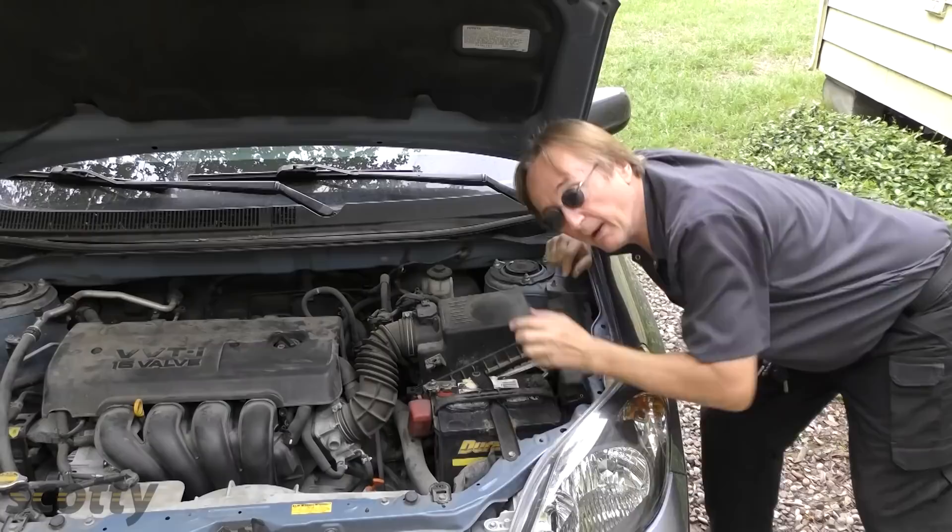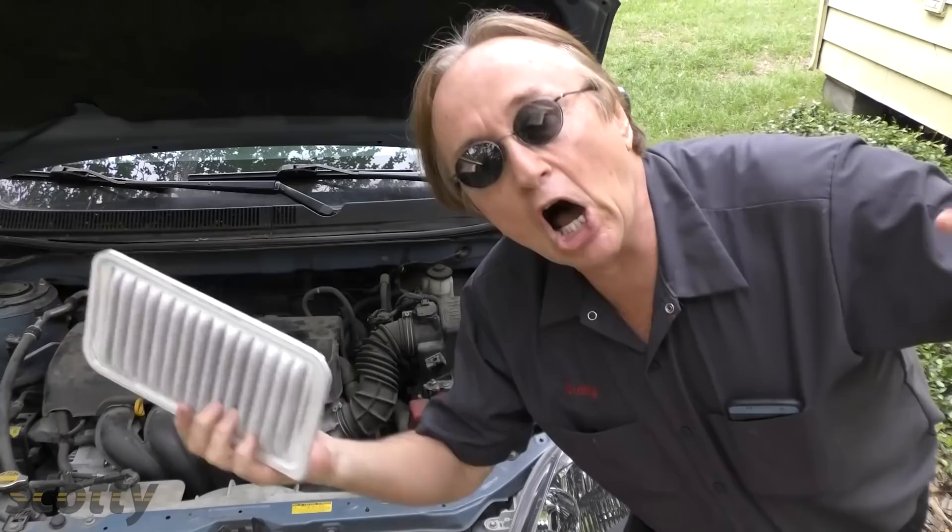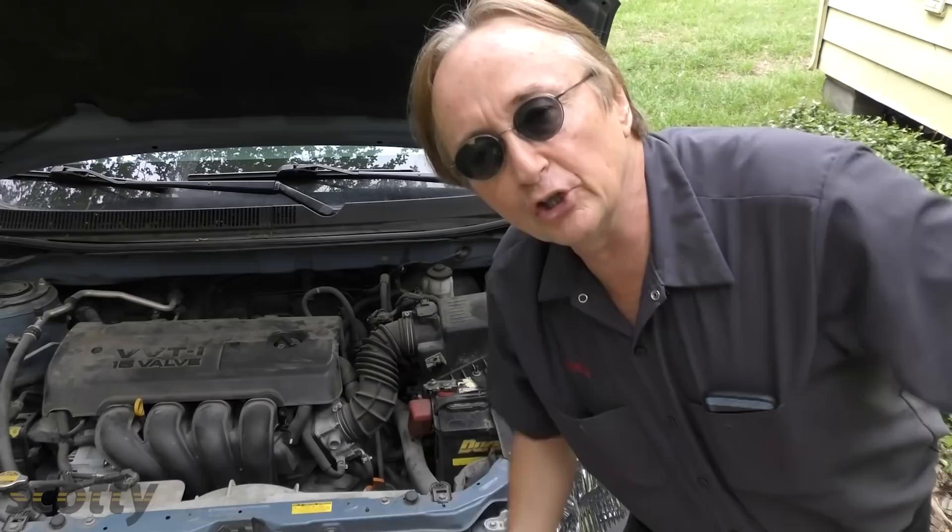But there are real things you can do to get the best gas mileage. First, make sure you've got a clean air filter. Realize that for every gallon of gasoline your car burns, it also burns about 1,100 cubic feet of air. If you don't have free-flowing air, you're going to use more fuel with less air — so just make sure you've got a good clean air filter.